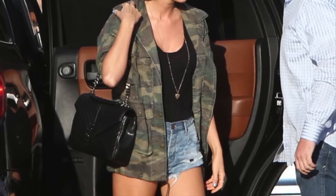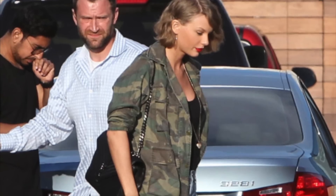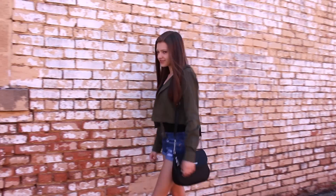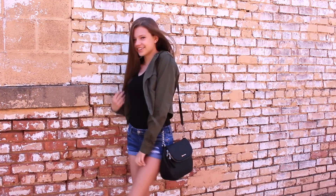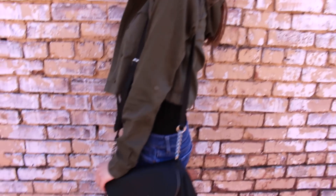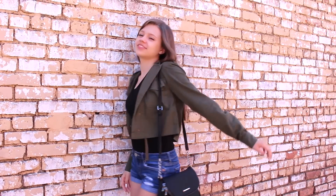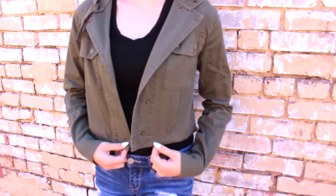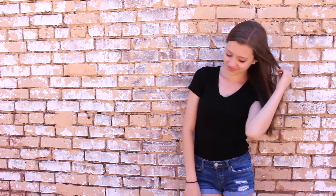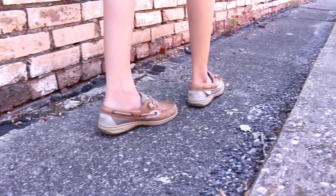The first outfit I'm showing you how to get for less is the one Taylor wore out to eat with Lily Aldridge in LA. She's wearing a green army jacket over a black top and jean shorts. I got this green army-colored jacket from Delia's — it matches my style and still looks pretty similar to Taylor's. I paired it with a simple black v-neck from American Eagle, jean shorts from Aeropostale, and Sperrys instead of the moccasin-like leather shoes Taylor wore.